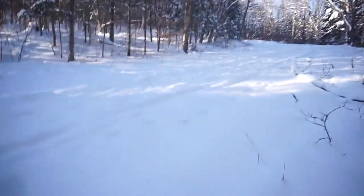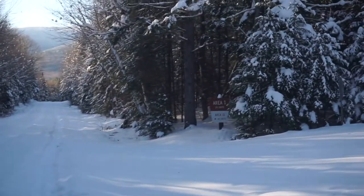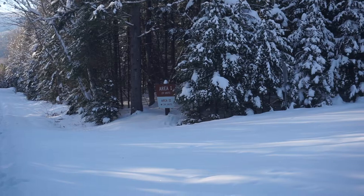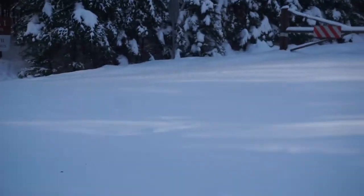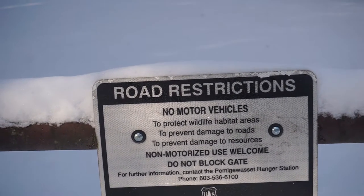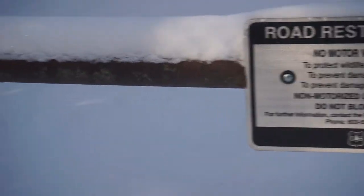Here we are at the first sign — says Hawksboro Campground. Over there is a sign that says Area 1 has 29 units, Area 2 has 34 units. I'm not sure if when they say Area 1 and 2 they're talking about Sugarloaf — this being Sugarloaf 1 and Area 2 being Sugarloaf 2. We definitely want Area 2 to be closest to the trailhead. There's a restriction sign: no motor vehicles — to protect wildlife habitat, prevent damage to roads and resources. Non-motorized use welcome. Doesn't say anything about no camping this time of year.